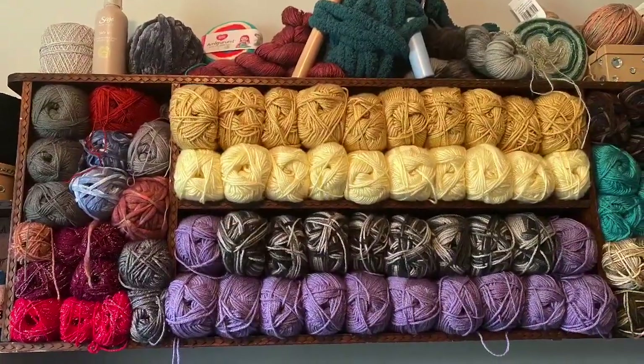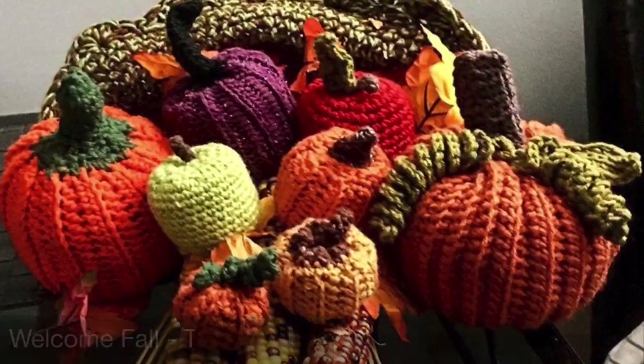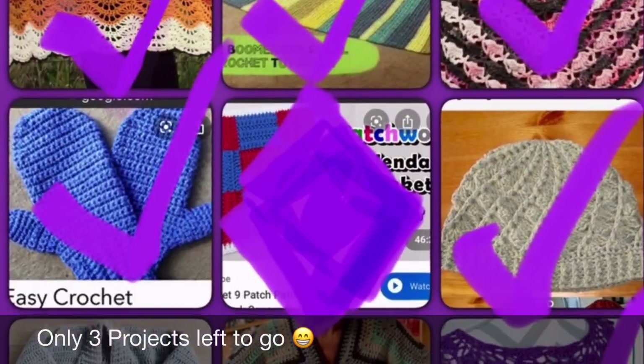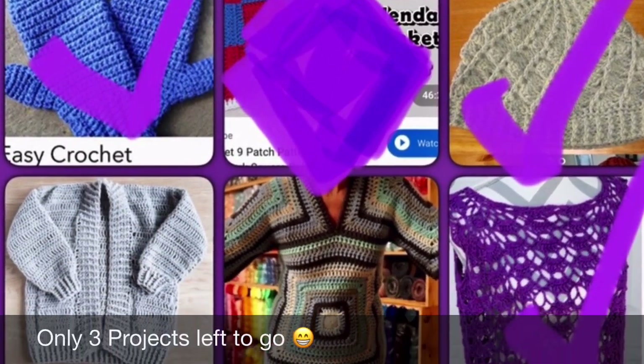Hi everyone, it's Shell from Shell Shell Crochet. Welcome to my September update. It is September the 28th and it is time for my September update. It's been a busy month and let's get into it.